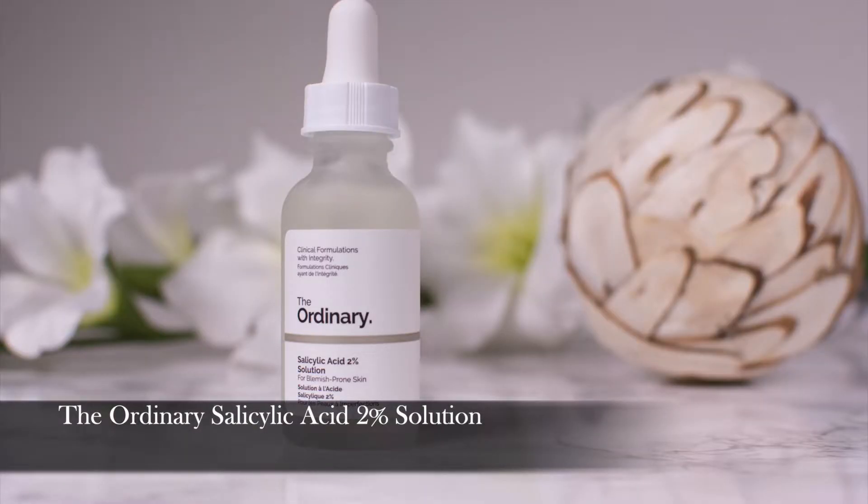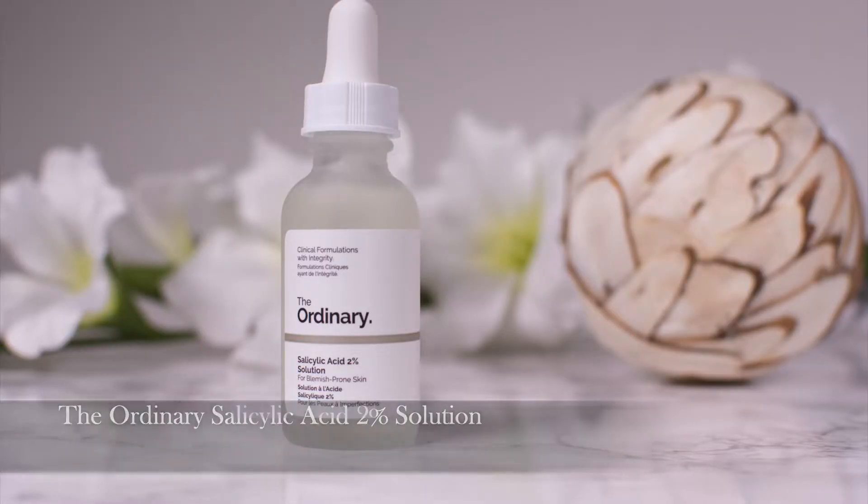More affordable: The Ordinary Salicylic Acid 2% Solution. I have used this one from February 2018 — this is I think my second bottle. As I said, I have blemish-prone, acne-prone skin, so I need a BHA. I love salicylic acid for that. I use it twice a week and it works perfectly fine. I can't compare it to the one by Paula's Choice, which everyone loves, and I guess I will try that one eventually, but so far — amazing stuff.